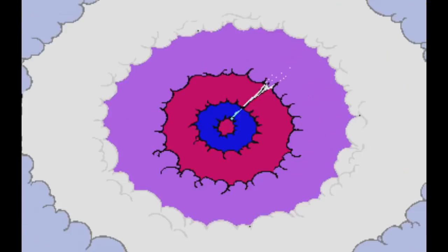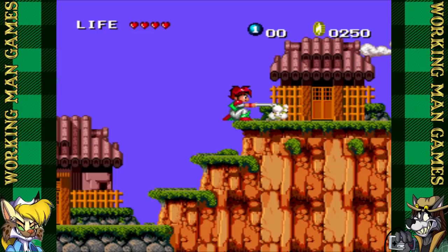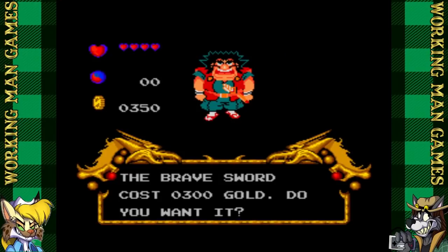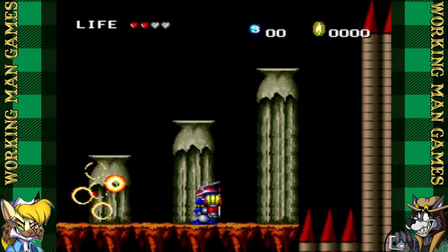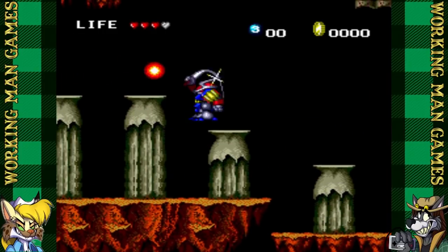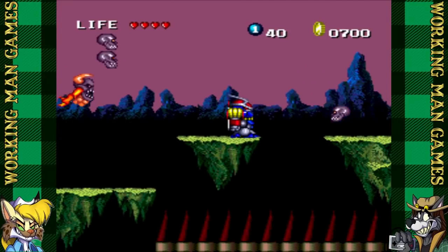Now I can buy a better sword and make the boss easier. You can also spend money to get your health gauge back up, but if you go out there with your mech, you can get hearts for free. And since you can stand in one place and grind the same enemy, I don't see why you should pay for health at all. I hate these skulls that spawn every five seconds — sometimes three or four at a time.